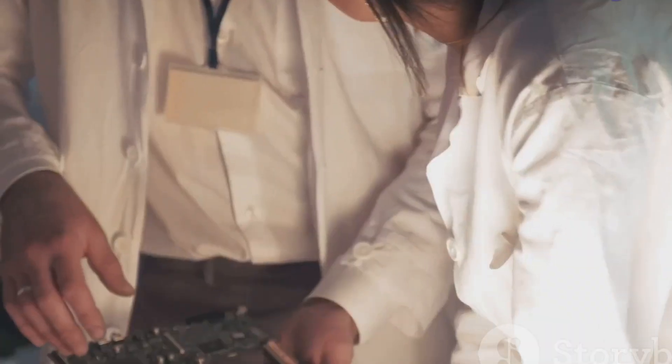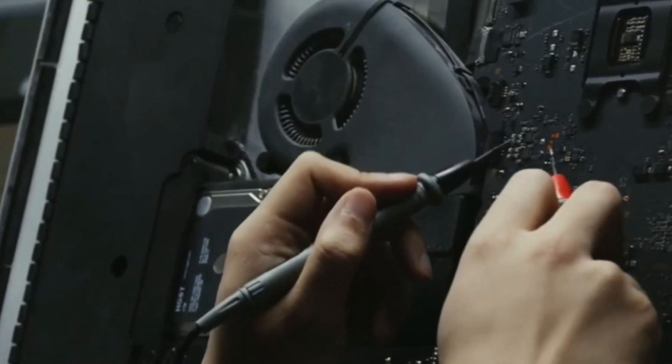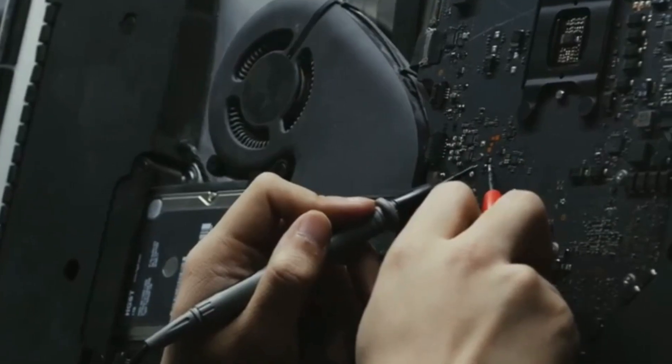Three short beeps? That's a signal for a motherboard issue. It might be time to check for loose connections or even consider a replacement.